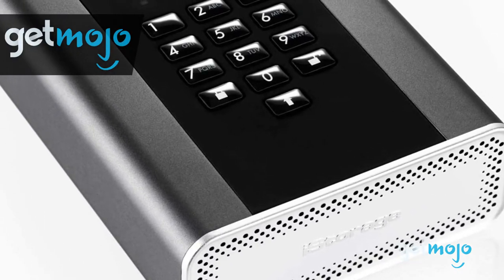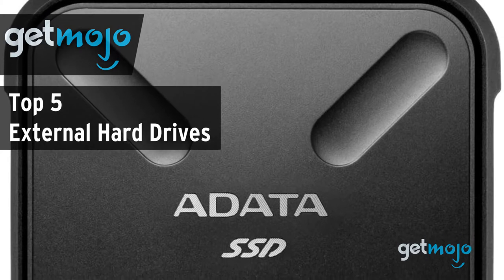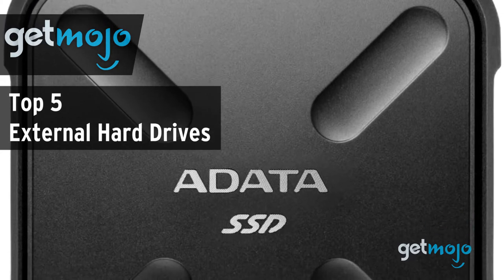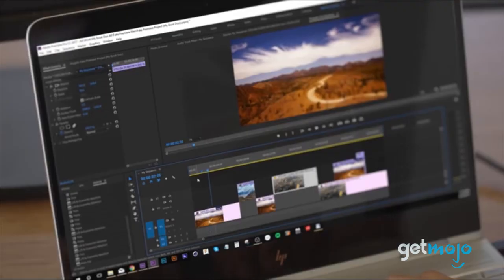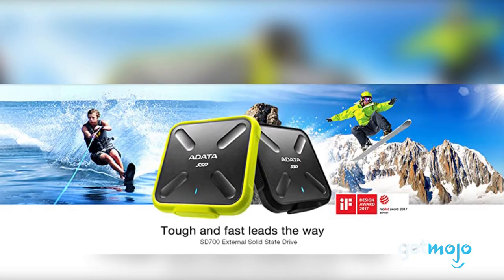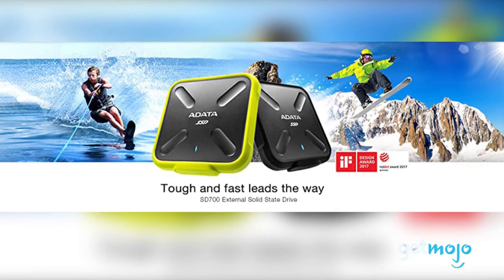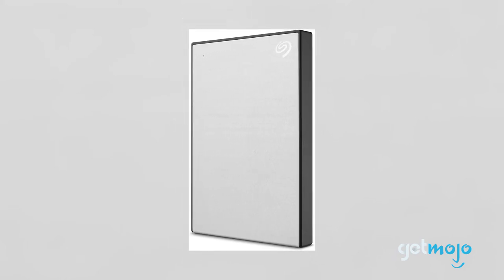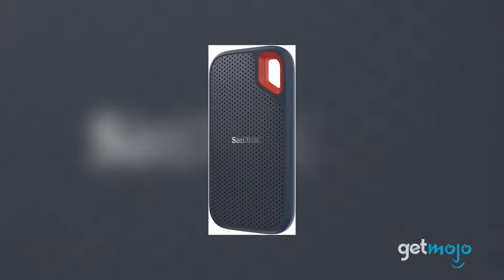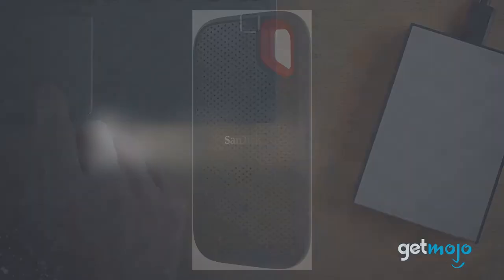Welcome to Gitmojo. We do the research so you don't have to. In this video, we're offering our picks for the five best external hard drives on the market in 2020. With technology getting more advanced, file sizes are getting bigger, and so is the requirement of our storage solutions. That's where external hard drives come in. But with so many on sale, which one should you buy? We've sifted through numerous websites and consumer reviews to present our five recommended products.